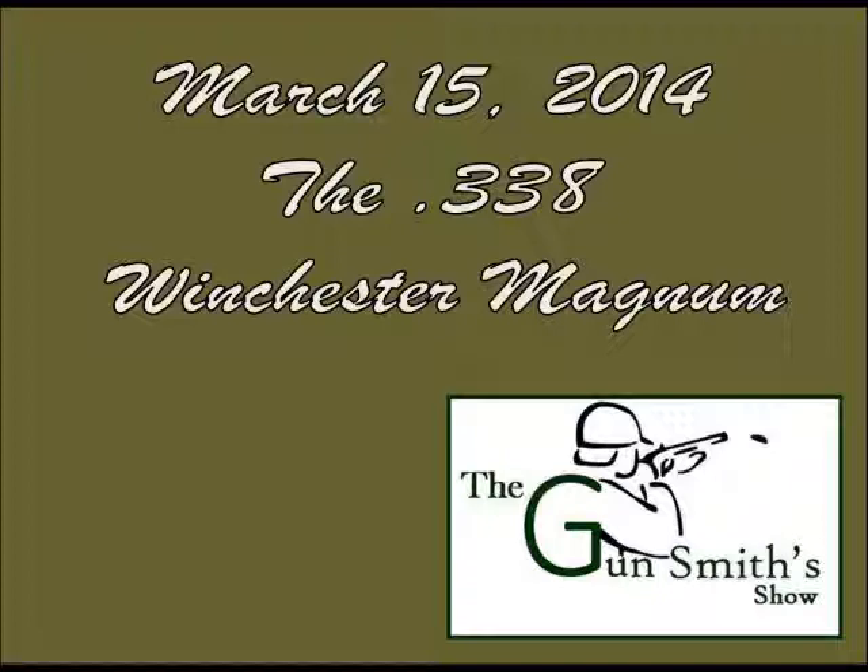Originally it was a 200-grain or 300-grain bullet, but a lot of the Barnes, Remington, Winchester, Hornady, and Federal premium hunting rounds today are either 200 or 225 grain. You see a lot of 225-grain spire points and various Barnes bullets. Roy Weatherby came out with the .340 Weatherby Magnum, which completely surpasses the .338 Winchester Magnum — more powder capacity, different shoulder on the shell. The Winchester was based on the .458 WinMag, a nearly straight-walled case that was necked down.